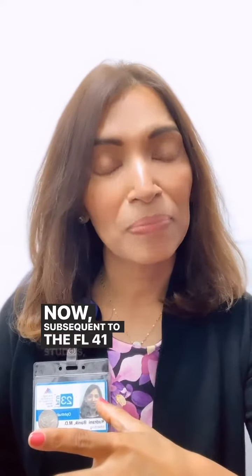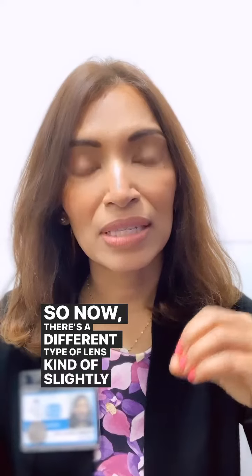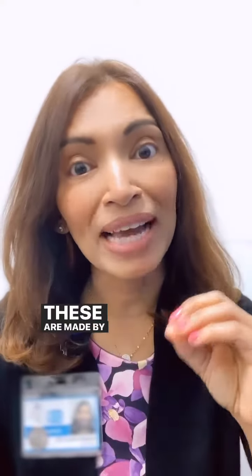Now subsequent to the FL-41 studies, there are other studies that also show that certain wavelengths of light — particularly blue, red, and amber — can trigger light sensitivity, and green light can actually help. So now there's a different type of lens, a slightly amber grayish tint that blocks out blue, red, and amber but lets in green. These are made by Avalux.